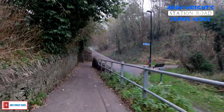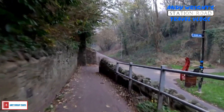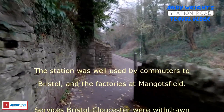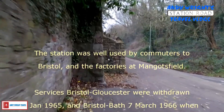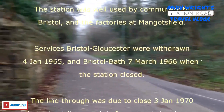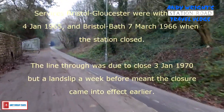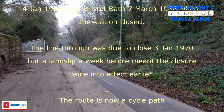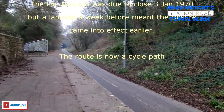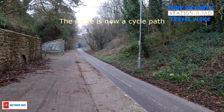So this was Staple Hill Station — obviously no longer here. And you can see that this was the platform. We're going to head down there because there's actually a tunnel in front of me that I want to show you. But this is basically all that's left of the station — Staple Hill.